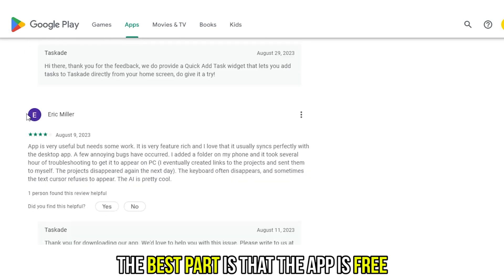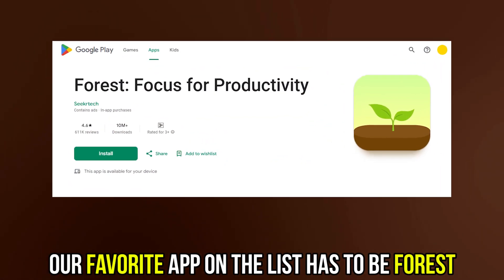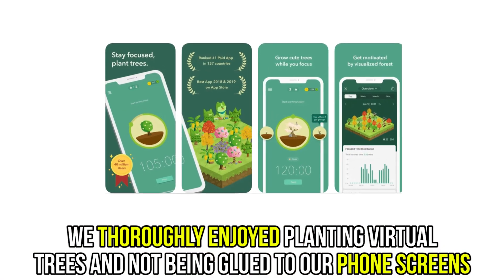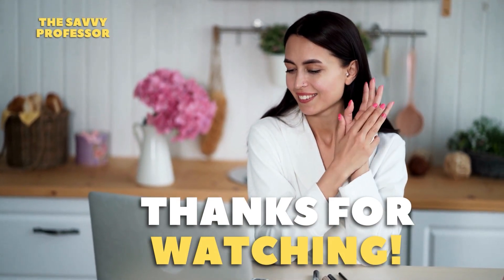The best part is that the app is free. So, which is the best app and why? Our favorite app on the list has to be Forest. We thoroughly enjoyed planting virtual trees and not being glued to our phone screens. Thanks for watching. Till next time.